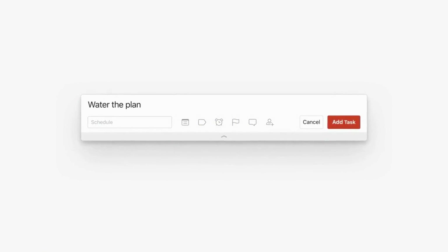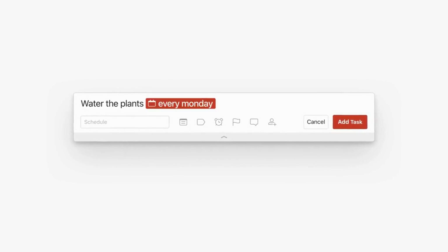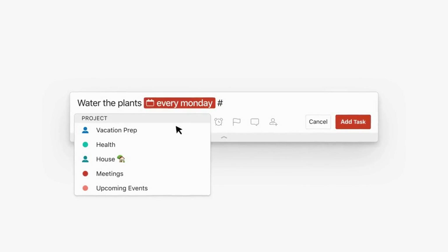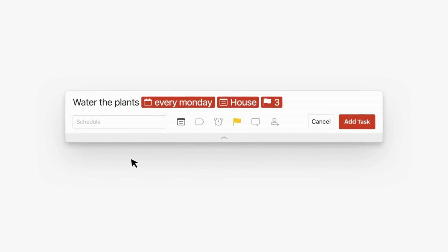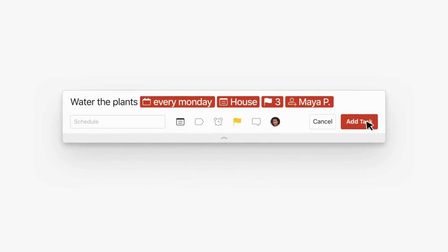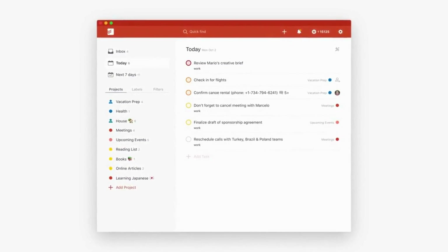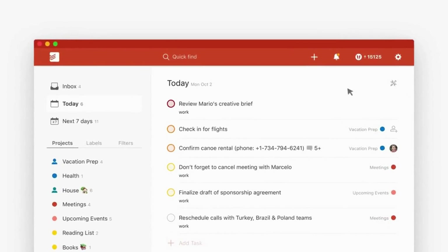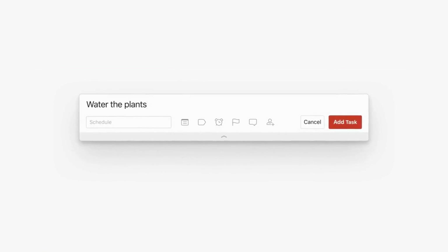Todoist is a straightforward task management app with a clean and minimalist interface, making it easy to add, prioritize, and track your tasks. The app includes useful features like reminders, due dates, and subtasks to help you stay on top of your goals. Key features include task prioritization and tracking, reminders and due dates, sub-tasks and task notes, collaboration and team management features, and integration with other apps and platforms.